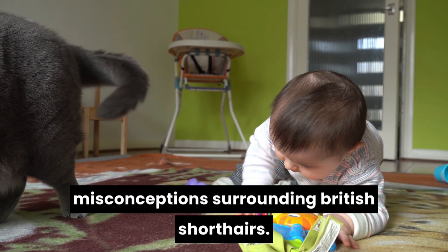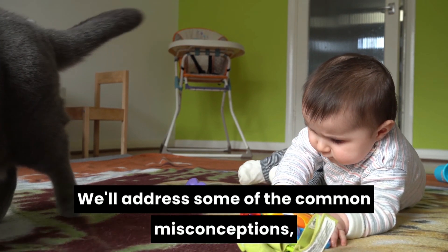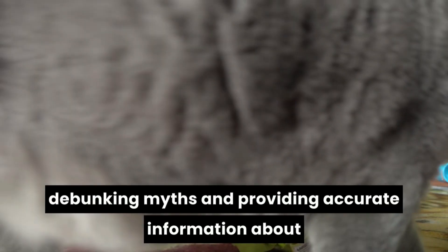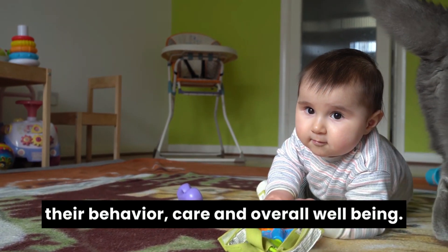There are several myths and misconceptions surrounding British short-haired. We'll address some of the common misconceptions, debunking myths and providing accurate information about their behavior, care, and overall well-being.